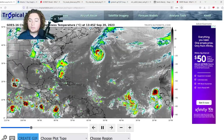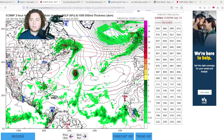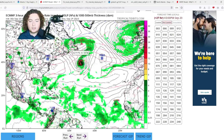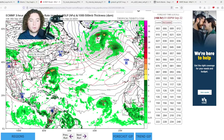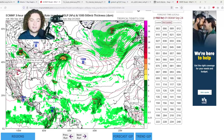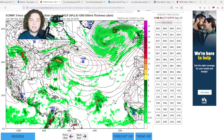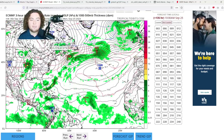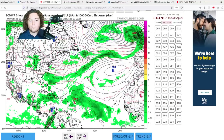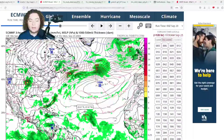Now let's go ahead and show you the model runs. Starting with the European model: the ECMWF has Nigel moving off to sea and then a high-pressure system building back up, while the subtropical ridge gradually organizes and develops, bringing impacts to the Carolinas, parts of Virginia — especially Virginia Beach — the Delmarva Peninsula, Maryland including Washington D.C., and potentially heavy rain to Connecticut, Rhode Island, Massachusetts, and just off the coast of Maine. The European is currently forecasting this to stay completely out to sea.